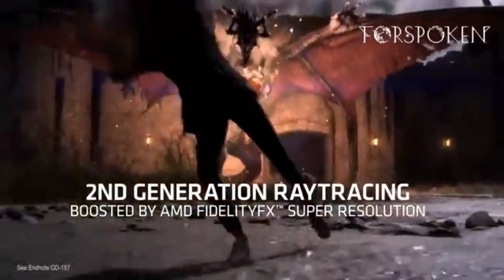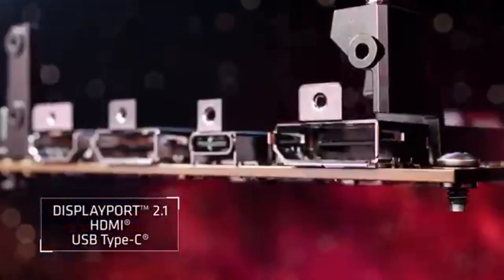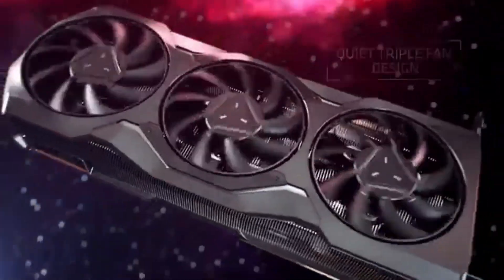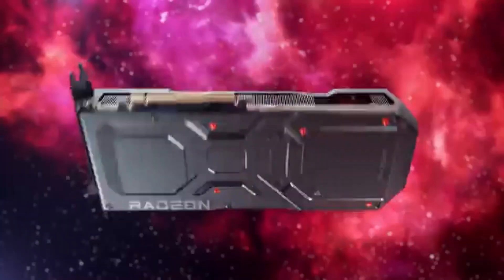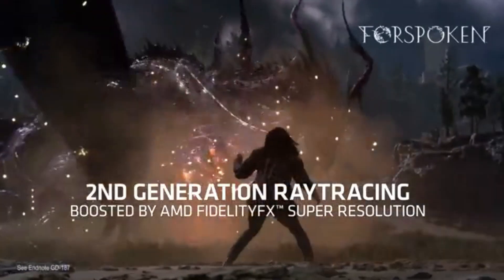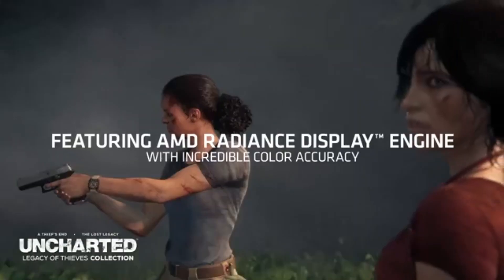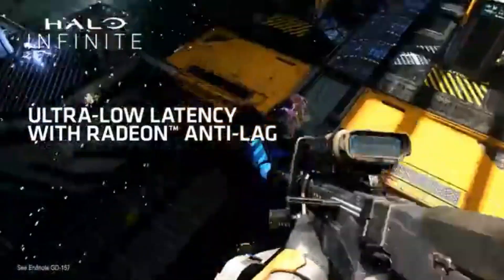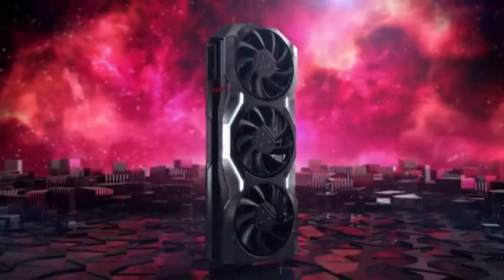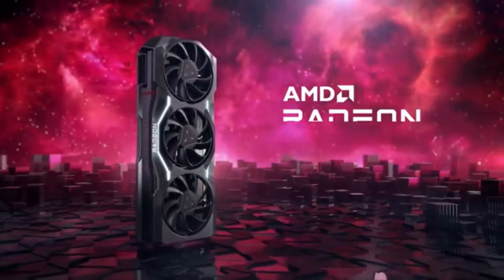One of the standout features of the XFX RX 7900 GRE is its efficient cooling system. Even under heavy loads, temperatures remained remarkably low thanks to a well-designed heat sink and dual fan setup, so you can enjoy extended gaming sessions without worrying about thermal throttling. The card is also relatively quiet, a significant plus for those who prefer a serene gaming environment. In terms of connectivity, the RX 7900 GRE comes equipped with multiple DisplayPort and HDMI outputs, making it easy to set up multiple monitors. Additionally, the card supports ray tracing for more realistic lighting and shadows in supported games.